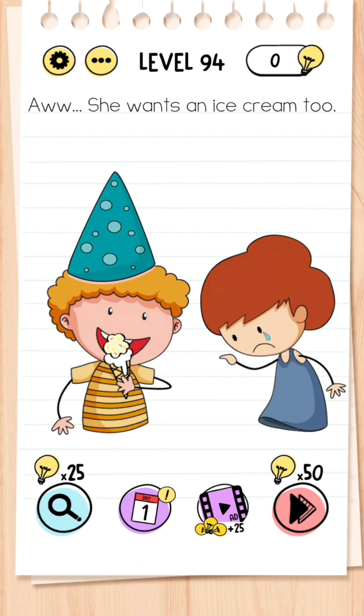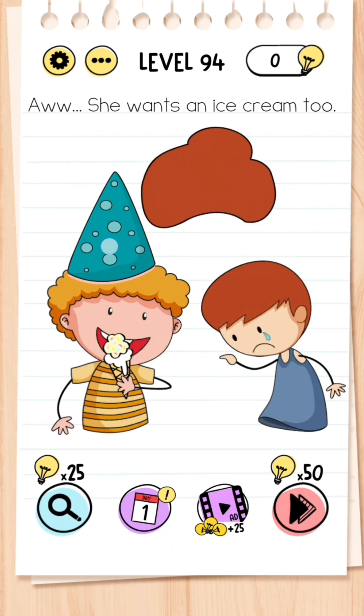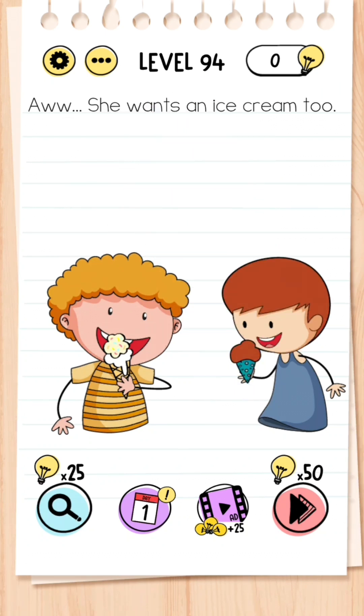Level 94: Oh, she wants an ice cream too. All you have to do is take the girl's hair, take the boy's hat, spin it around, put the hair on top of the cone, and it makes an ice cream cone.